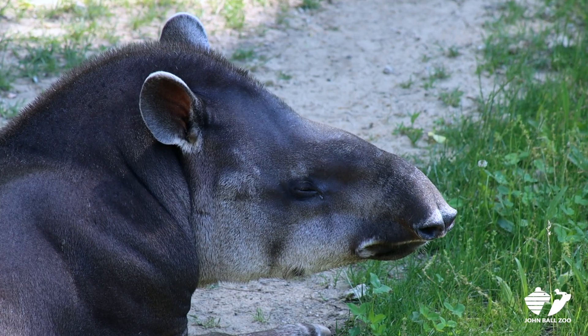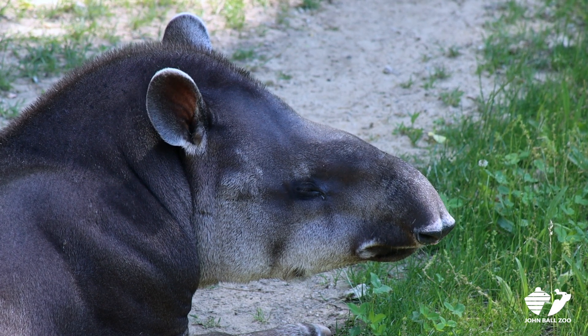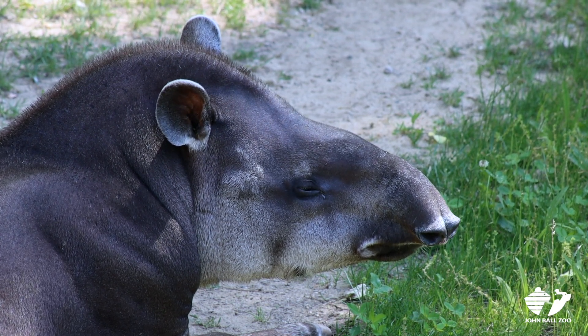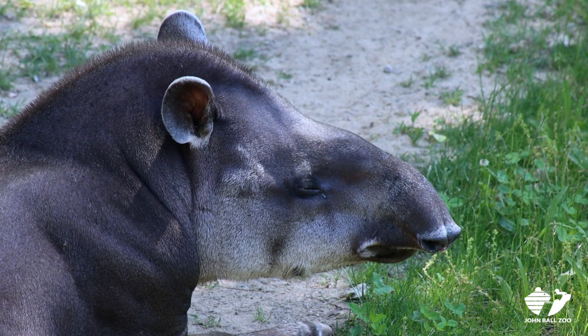If you see him on exhibit, he usually has a pile of hay, which he loves to eat, and some good snacks such as apples. When he's eating the browse, you'll be able to see him use that proboscis — that big giant nose that comes off of his face — to pull the leaves off, as well as they have extremely strong jaws. They can chew through twigs and chew off leaves with no problem.